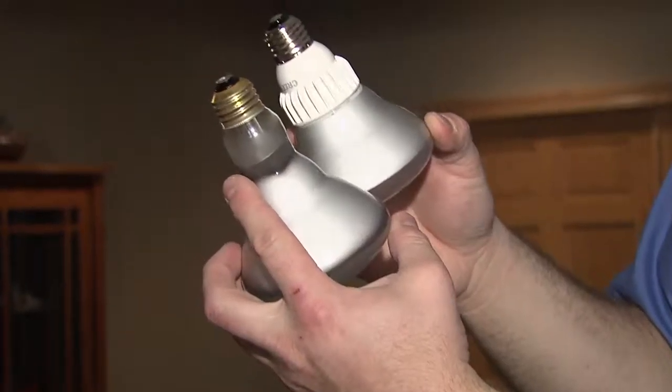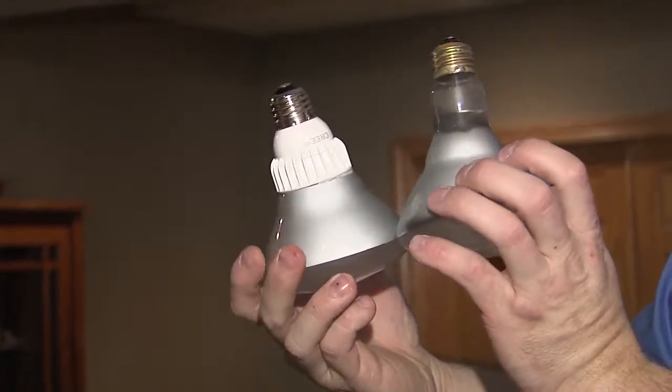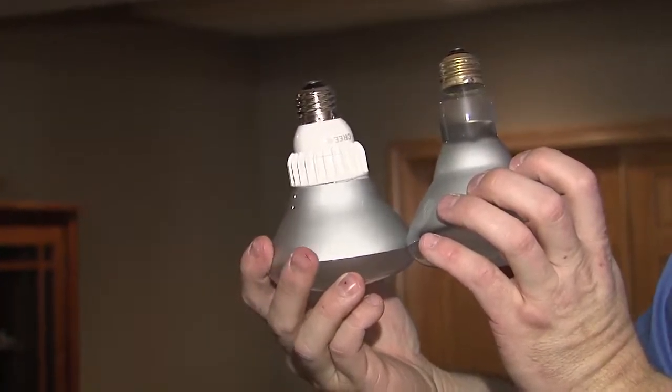Switching to an LED lamp is as easy as unscrewing your old bulb and replacing it with a new LED lamp with similar lumen output.